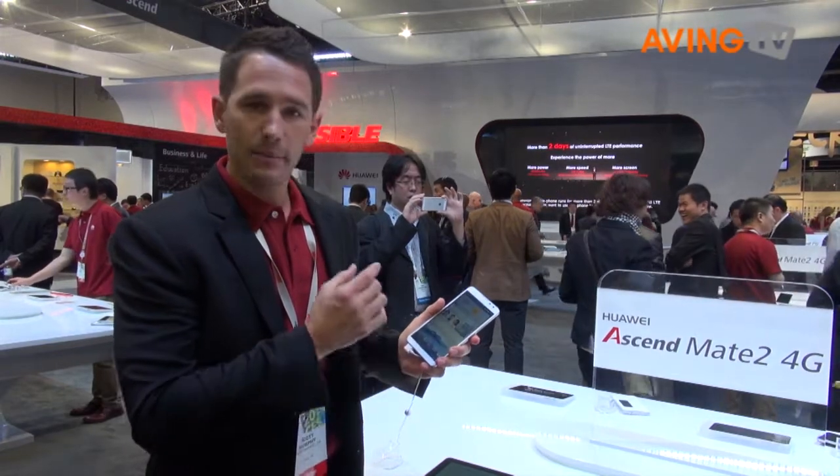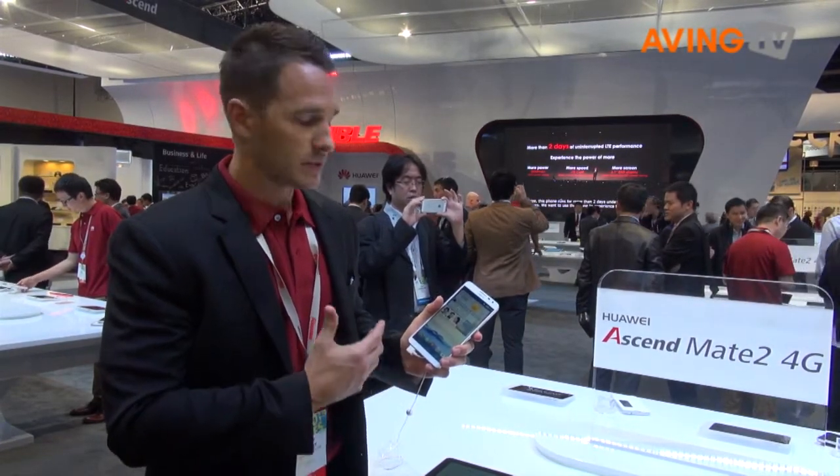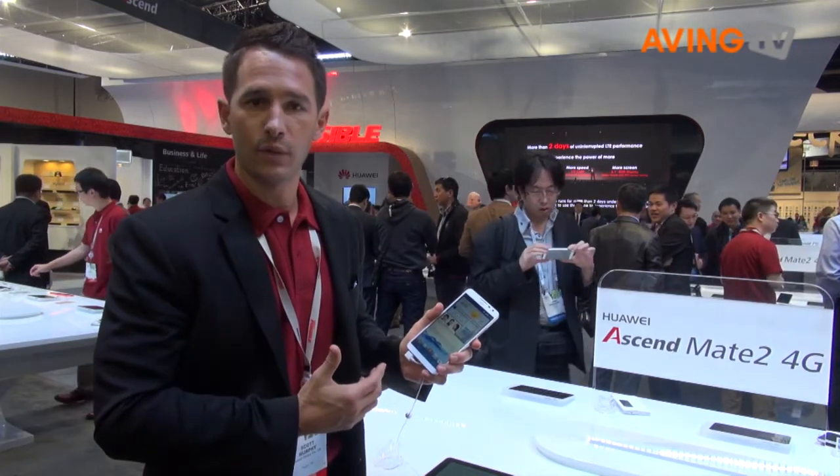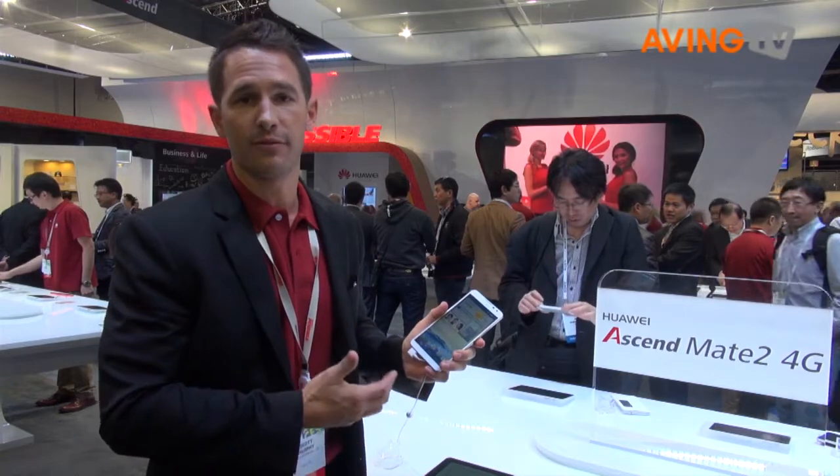You've got a powerful 4,050 mAh battery to power that. It's going to last you a minimum of two days off of one charge, which is extremely large. You can essentially charge other phones off of this one device.